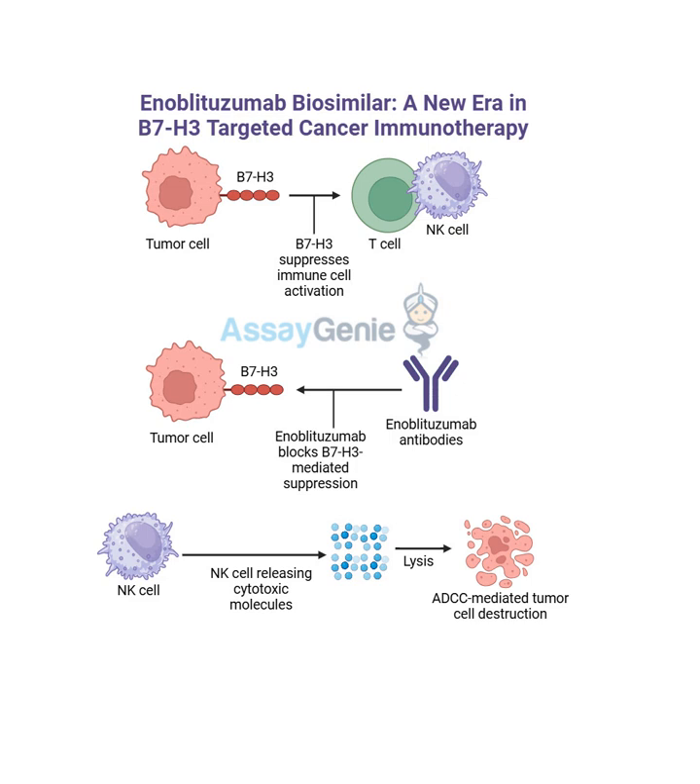So it's not just removing the shield - it's actually activating the body's own defenses to fight back. Enoblitazumab is showing promise in treating a range of cancers. It's being investigated for its potential to treat several types, like prostate cancer, sarcoma, and ovarian cancer. What's really fascinating is that these are all very different types of cancer, but they share this commonality of expressing B7H3 on their surface. So it's like a master key that can unlock the immune system's potential to fight a variety of cancers.